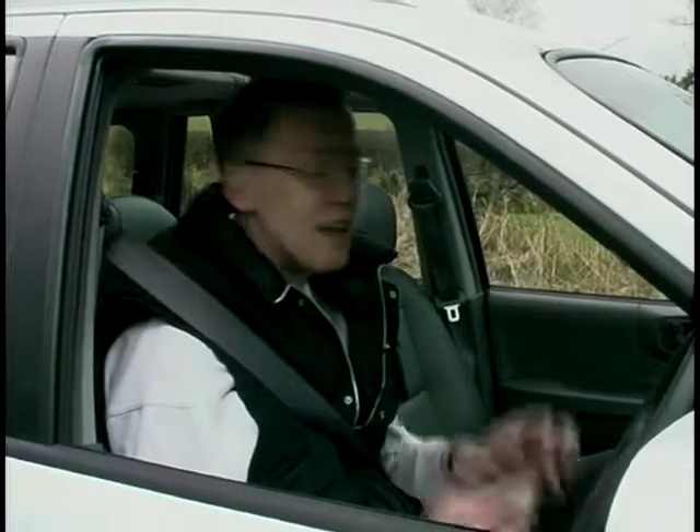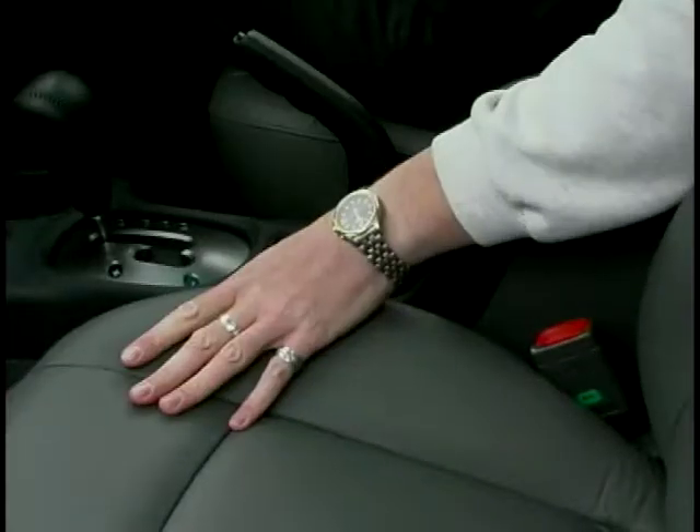Even though Hyundai are pitching the Santa Fe to compete with the likes of the RAV4 and the Freelander, its size puts it more in between the Freelander and the Discovery, so straight away it's got an advantage on its competitors. It really is very spacious in here — there's enough room to sit five adults very comfortably, and the boot is absolutely enormous. On this V6 Santa Fe, leather seats come as standard, and although there's no options list as such, the amount of specification on the standard car is quite impressive.